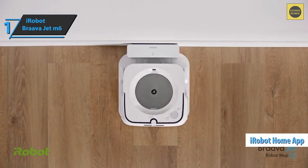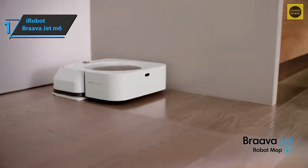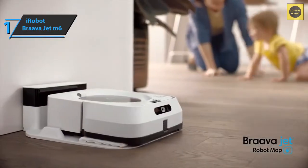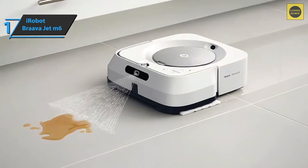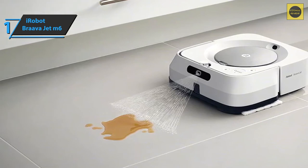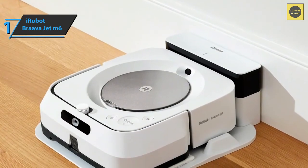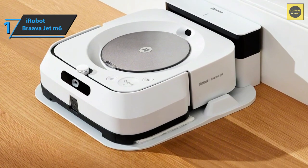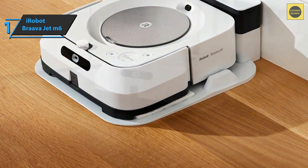All folders and settings can be configured from the iRobot Home application. The Brava Jet M6 has three buttons on top, allowing you to control it without an app or voice assistant — functions include spot clean mode, clean mode to stop or start cleaning, and home mode to return to the charging station. It can also be controlled from your smartphone via Wi-Fi. In addition, the Brava Jet M6 works with voice assistants — currently supported by Amazon Alexa and Google Home. Overall, this product delivers premium performance at the best possible price-to-quality ratio.